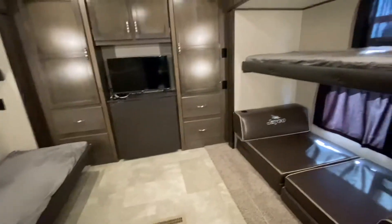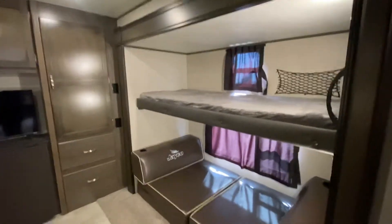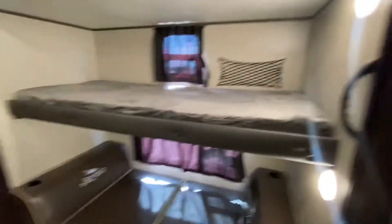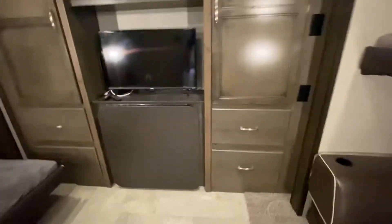Look at how big this is — incredible! This bunk will fold up to give you more headroom. Storage galore, and there's a TV. Here's the table — as you can see, it just mounts up like that.